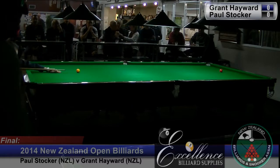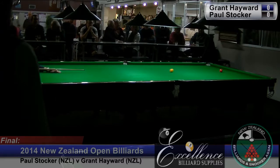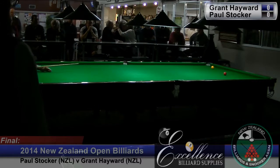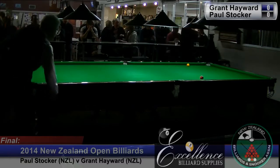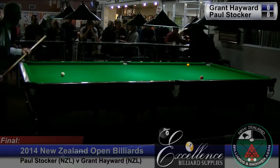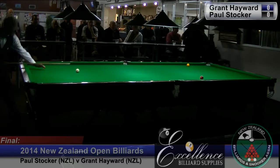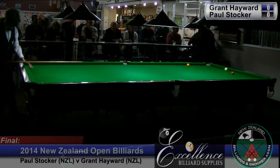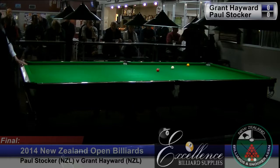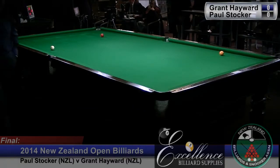Alright, welcome everybody. We've got the New Zealand Open Billiards final at the moment, and we've got a guest here in the commentary box, Pete. Hello, how are you? Peter Tankard from Australia. And we're watching Paul Stocker and Grant Hayward. Paul is from Hastings in New Zealand, and Grant is from Auckland.